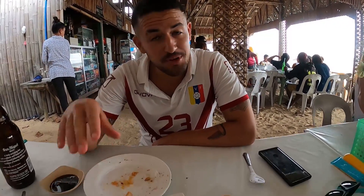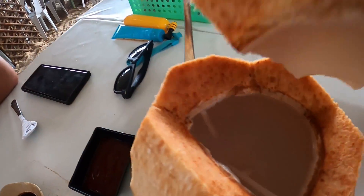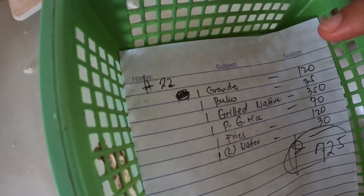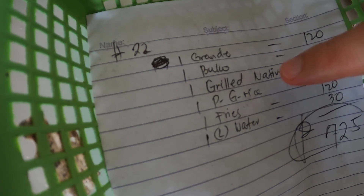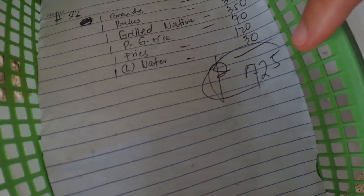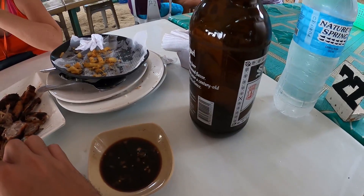All done here with the native chicken — nothing but the bones left, which there's a lot of beach dogs in the area that these are given to. That was delicious. Here are the prices: the beer, the coconut, grilled native chicken, garlic rice, Sophie had french fries, and water. So the total is 375 pesos — which is basically almost $15 US — for a native chicken, a coconut, a gigantic beer, rice, and fries.